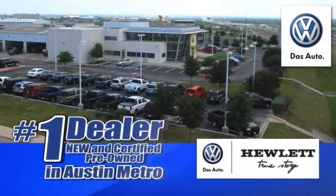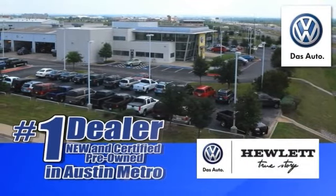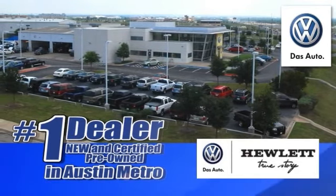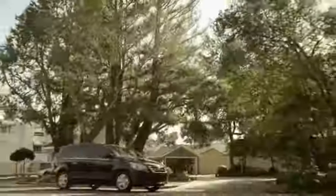Hewlett VW is number one in the Austin Metro for new and certified pre-owned Volkswagen sales for five years running. Here's the vehicle for you — the 2013 Volkswagen Routan.